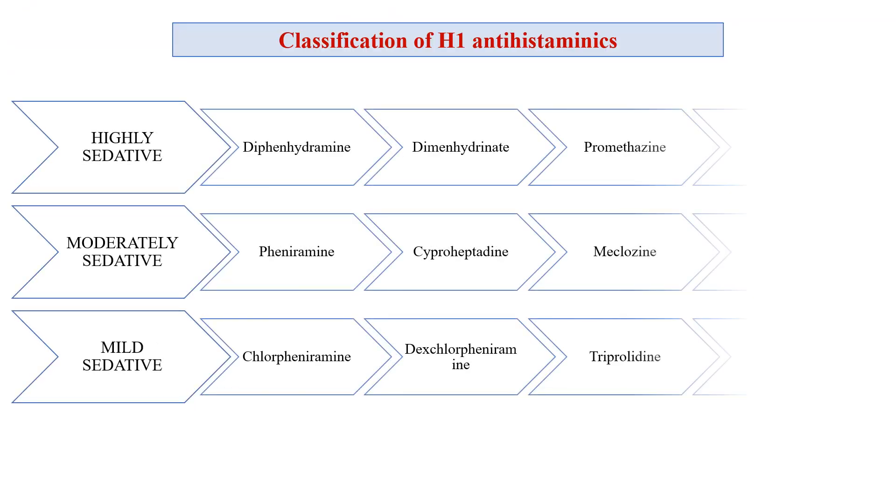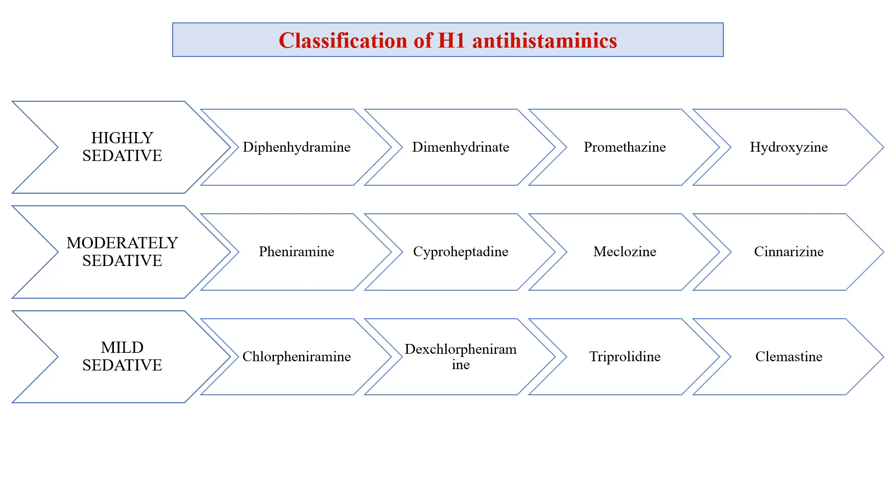H1 antihistaminics are classified into three categories by sedation level. Highly sedative: diphenhydramine, dimenhydrinate, promethazine, hydroxyzine. Moderately sedative: pheniramine, cyproheptadine, meclizine, and cinnarizine. Mildly sedative: chlorpheniramine, dexchlorpheniramine, triprolidine, and clemastine.